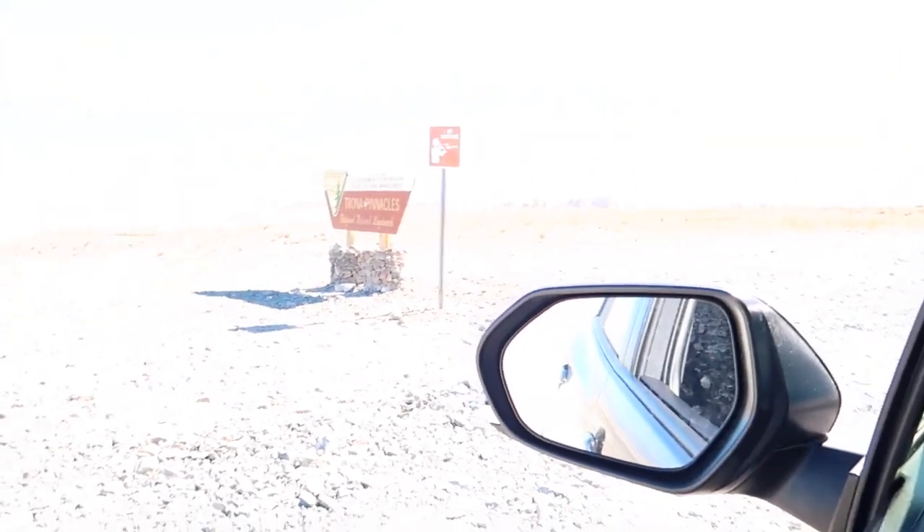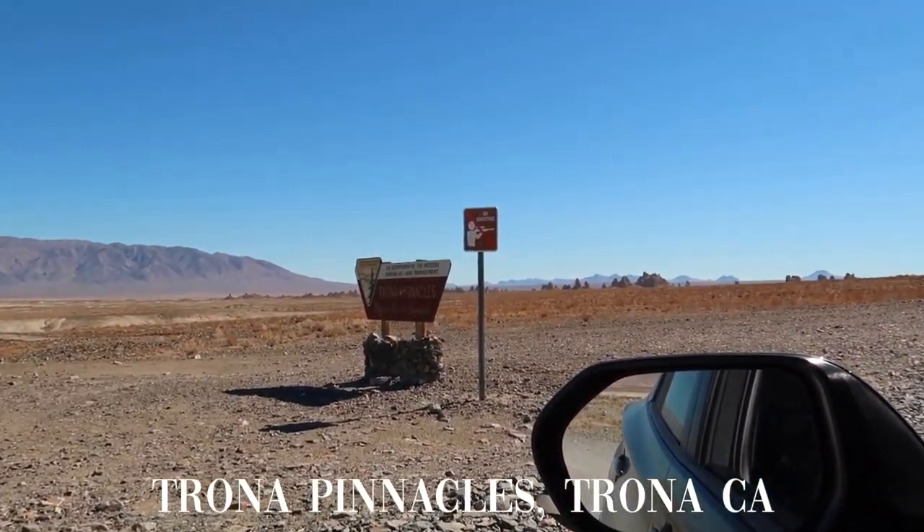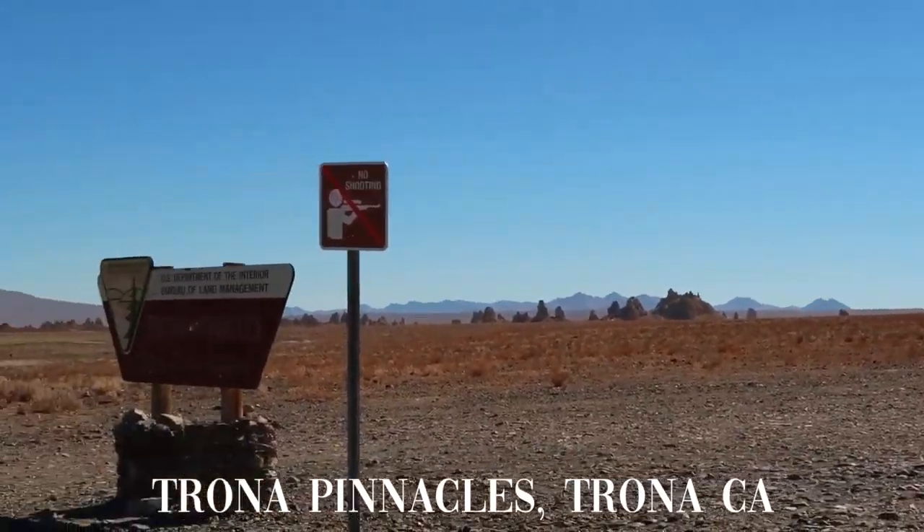Hello guys, we have reached our first stop here on the trip, and I'm actually not in Death Valley. I am currently at the Trona Pinnacles — I believe that's how you pronounce it. This was not in the plan for me initially. I'm going to drive because it is a dirt road with really good visibility in front of me and behind me, and I feel confident that I can drive and vlog.